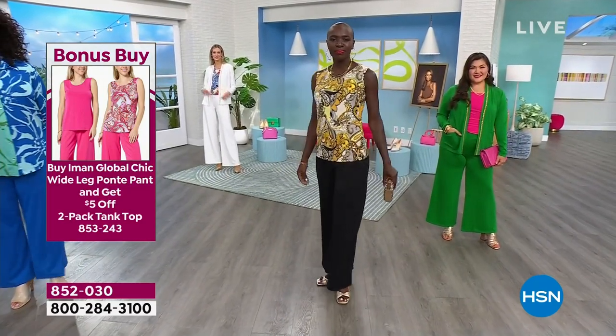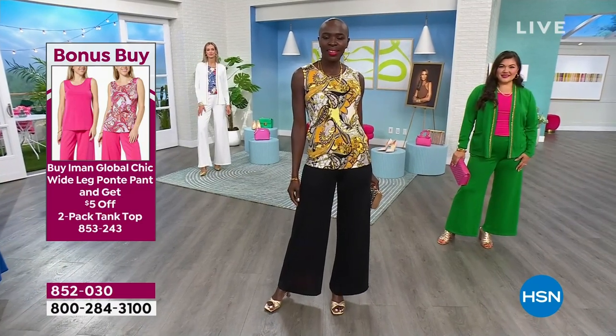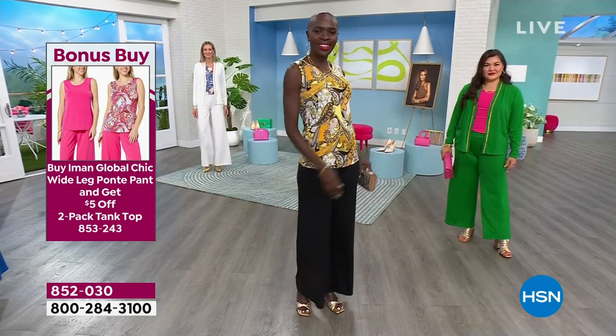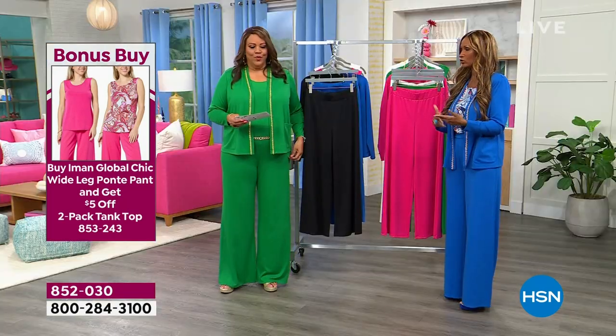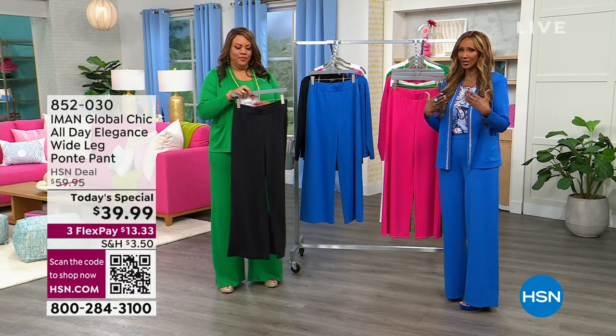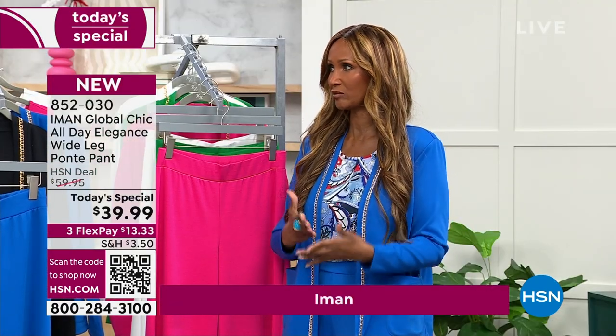Get the whole look on FlexPay, dividing your payments into three. I love that Diana has the extra small in black. What I love about this is that everybody has on a different shoe. You can wear it just with the tank without the jacket. But what I love is you can have a complete look — it's really where comfort and fashion actually meet.